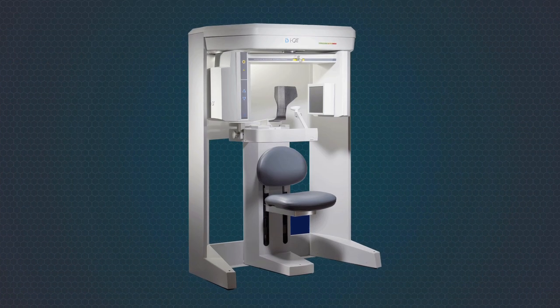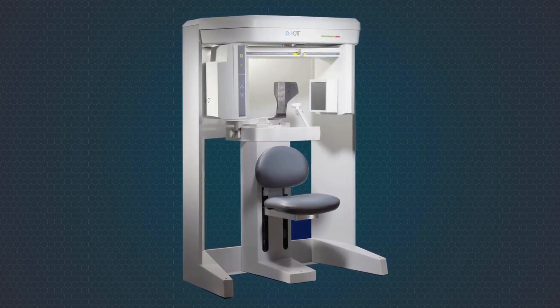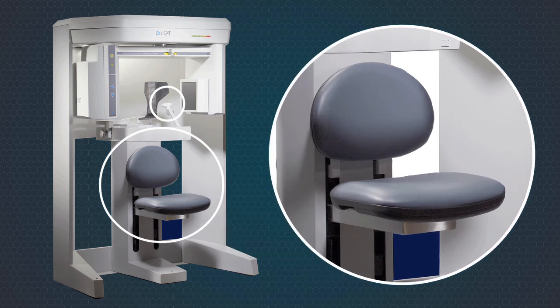Image quality is further enhanced with iCAT's unique ergonomic stability system. ESS is a patient seating system that minimizes detrimental image blurring. ESS includes the highly stable iCAT seated chair, rigid aluminum chin support and unique carbon fiber head support.